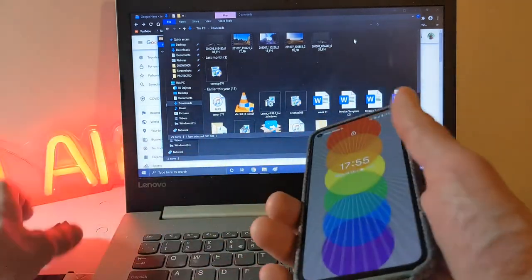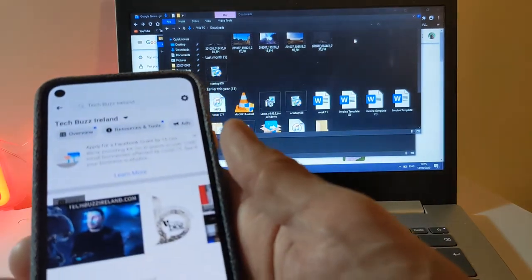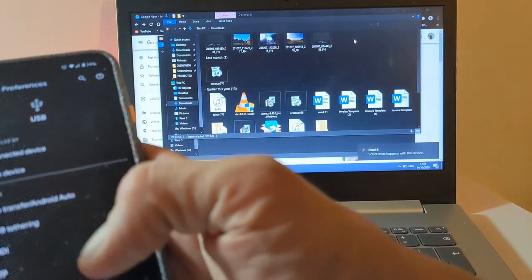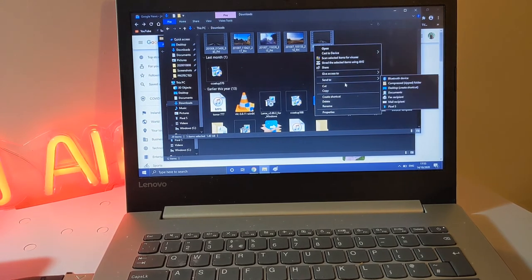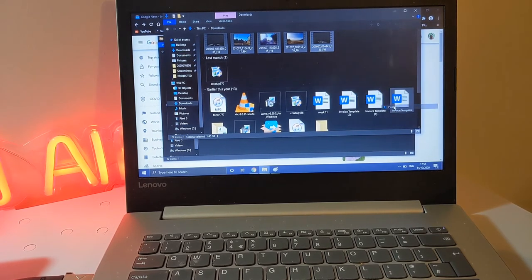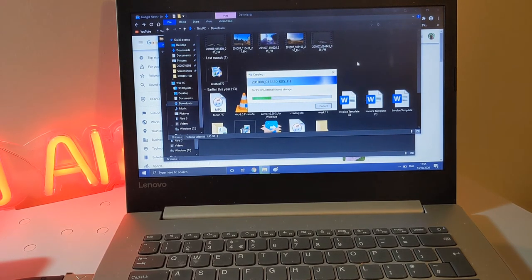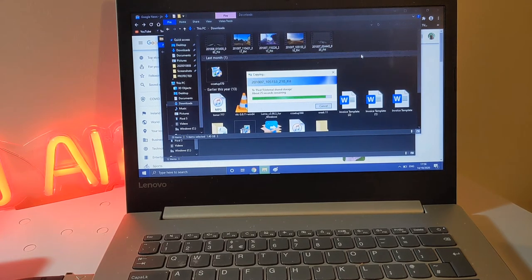Next up we're going to test how fast the data transfer is, so I'm plugging in the Pixel 5. I've got large files here which are dashcam videos at 4K, just going to see how quickly they transfer across. They are gone — slightly faster than your typical cable anyway, so that's the main thing.